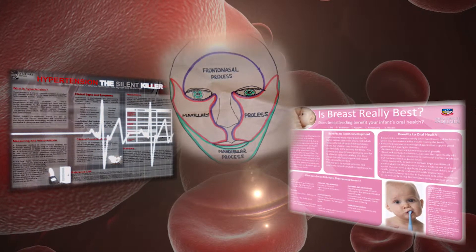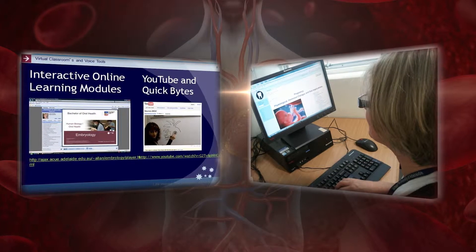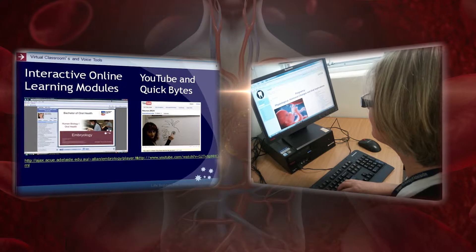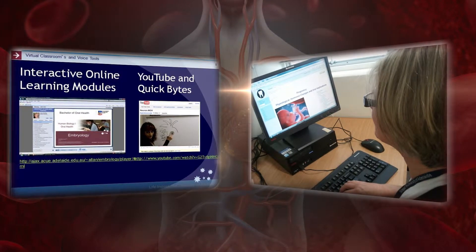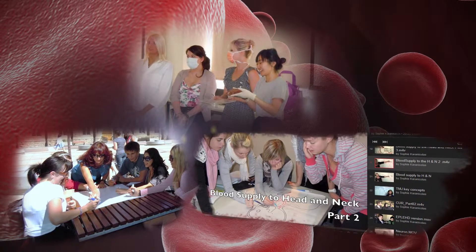We teach students in a diverse range of methods because we realize and recognize that every student has individual needs and learns in different ways. So we combine a lot of our classes with online learning. We have what we call interactive learning modules where we narrate a particular area that students can go off and study the key concepts, and really look at the area of human biology and start to explore it together with one another.